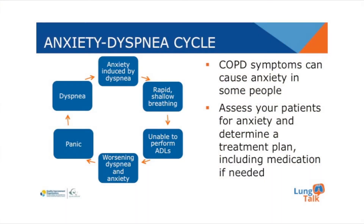Dyspnea can provoke fear and anxiety in a patient with COPD. Knowing how to manage anxiety can help to reduce the dyspnea. Assess your patients for their level of anxiety. Some people may need extra support through a combination of breathing techniques and medication to manage their dyspnea. These interventions can help to prevent hospitalizations and readmissions.